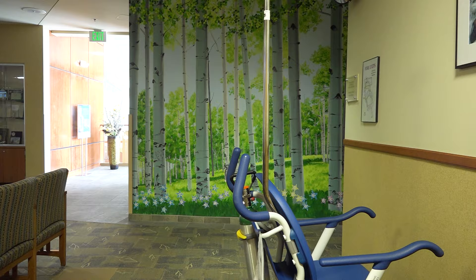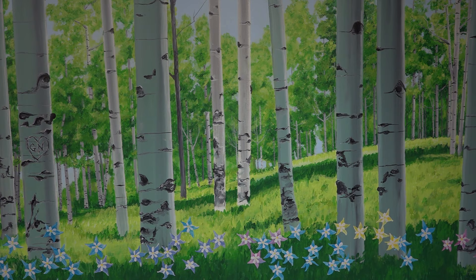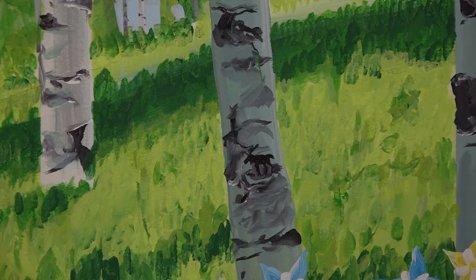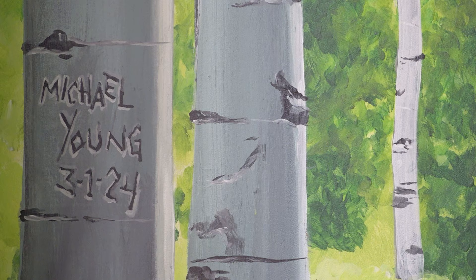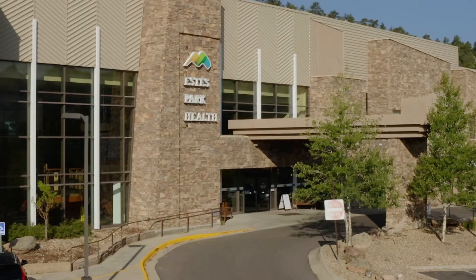The result of Michael's 27 painting sessions over a month's time: Aspen Splendor. The mural is replete with beautiful details, including some fun hidden Easter eggs for visitors to find, like a moose and an alien. At Estes Park Health, we practice the art of medicine and embrace the power of healing. Estes Park Health — Mountaintop medicine. Quality care.